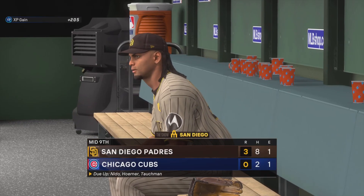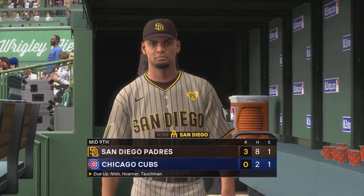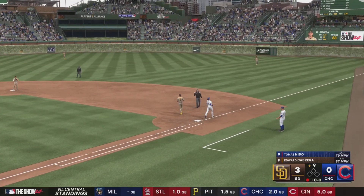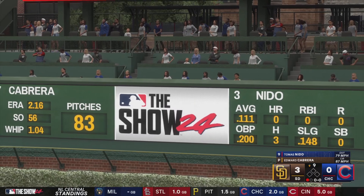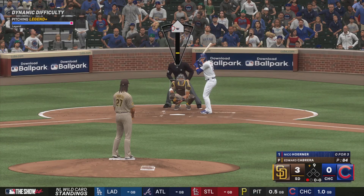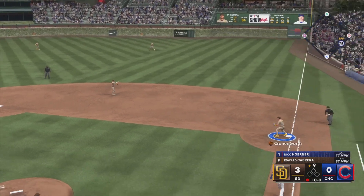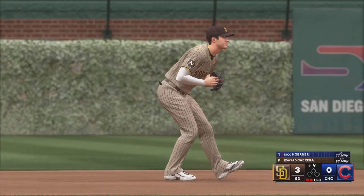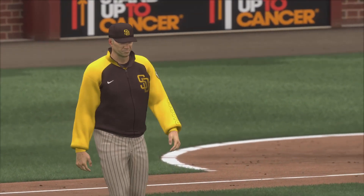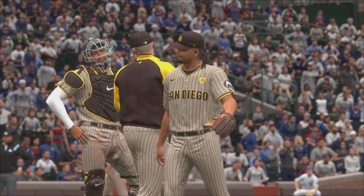Bottom of the ninth coming up — we'll see if he can complete the shutout after the break. On the ground to third. Machado throws to first in time — the leadoff man retired here in the ninth. On the ground right side, throw over to Cronenworth. Only one out remaining. Good fade and sinking action on that changeup — got that hitter a little out front. It looks like we'll see a change on the mound. Edward Cabrera will depart, and as he heads for the dugout, new arm on the mound when we get back.